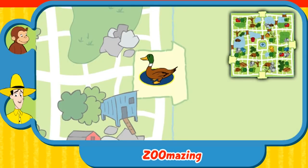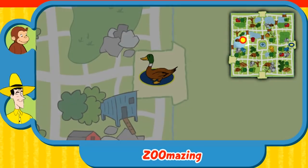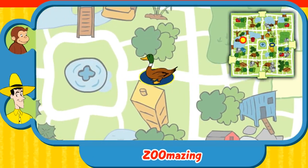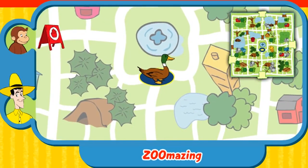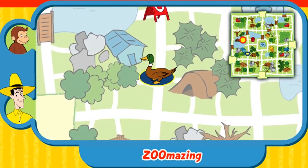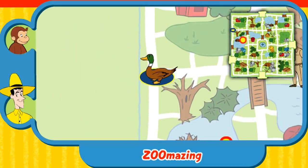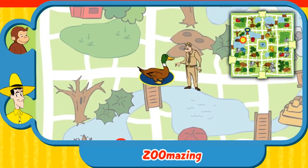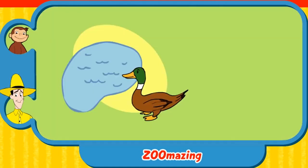Can you help this animal find his home? Here's where he is now. Here's his home. Yay! You found his home. The duck eats water plants and lives near a pond. Thanks for helping. Click the green button to help another animal.